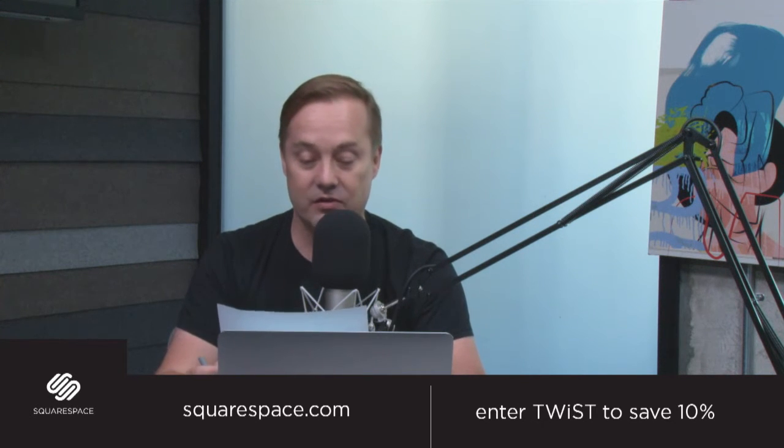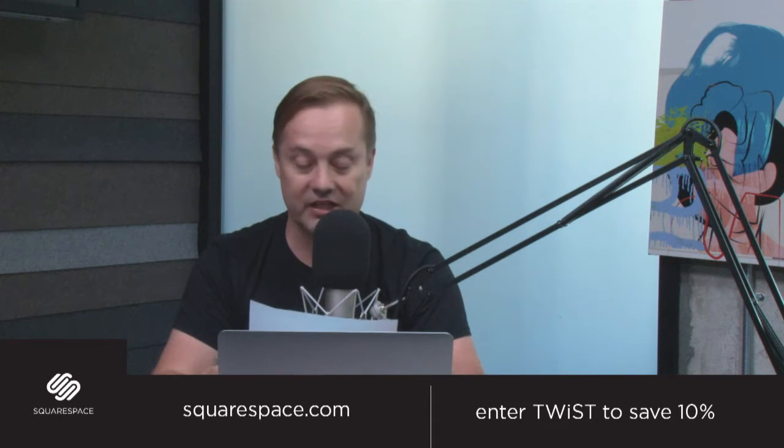My whole life revolved around trying to make a beautiful website, spending thousands if not tens of thousands of dollars. Then I found out about Squarespace. If you want to create a beautiful landing page, website, or online store, you can do it on Squarespace for literally just dollars a month.